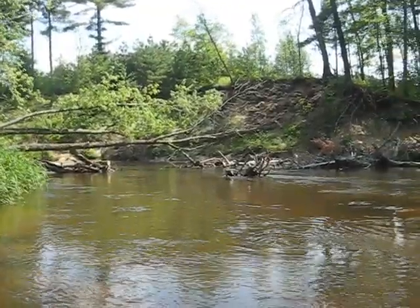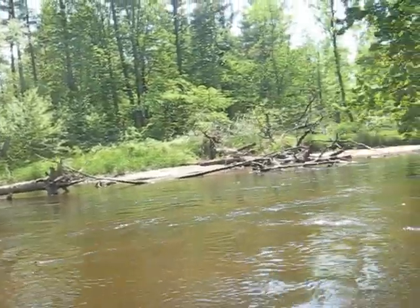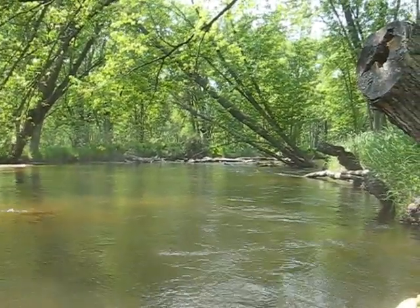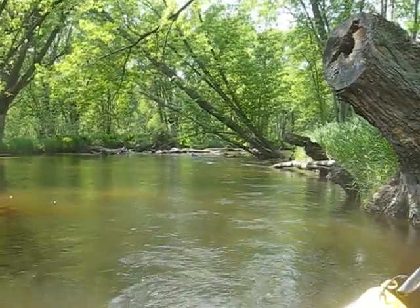The rivers do have quite a bit of wood in them, so that's a clear passage there. But if you don't like wood in your river, this is a bad place.